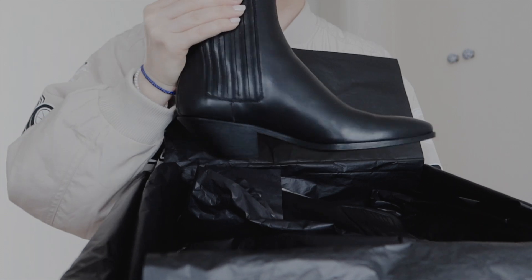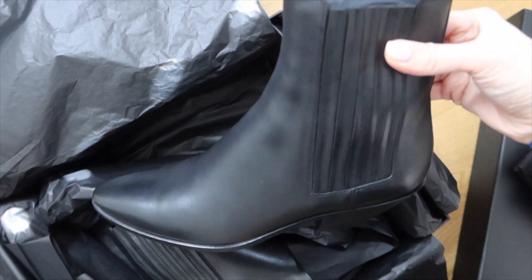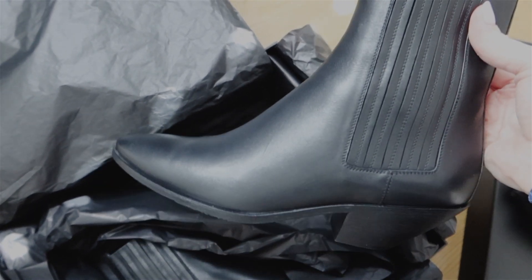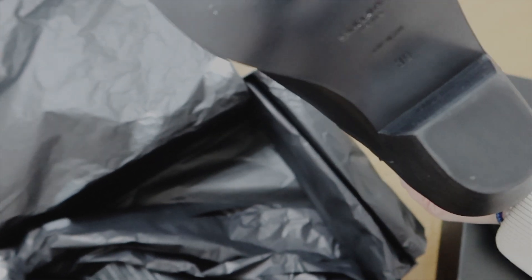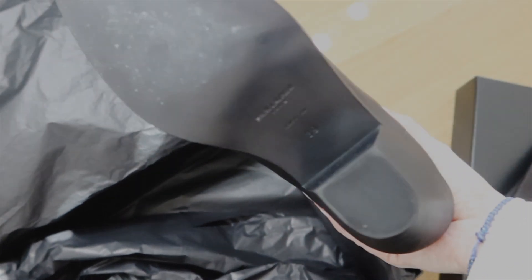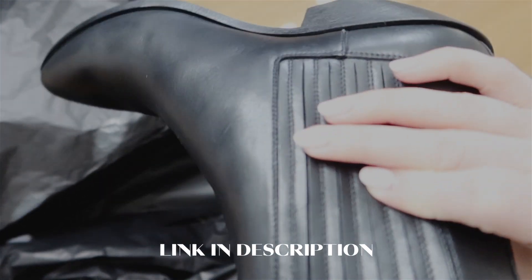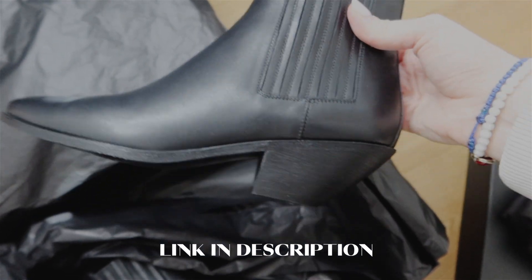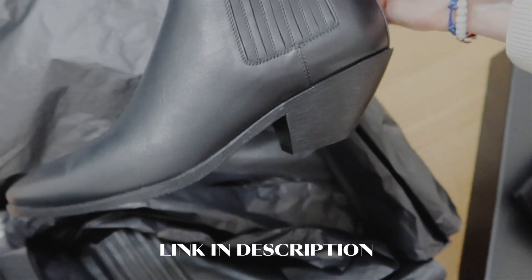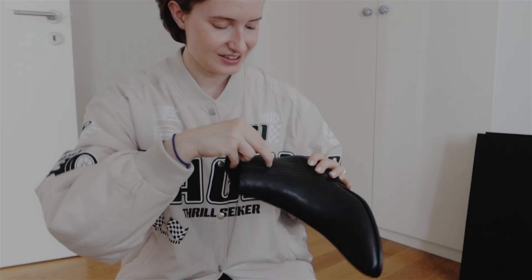So beautiful, right? I really wanted these western boots for a long time. They are in a shiny leather and they're so versatile. They have no signs, quite comfortable. It's me already walking them, trying in the shop. They're so classy, quite comfortable. The heel is also around four centimeters, and they work with everything and suit my style. Taking the paper out.